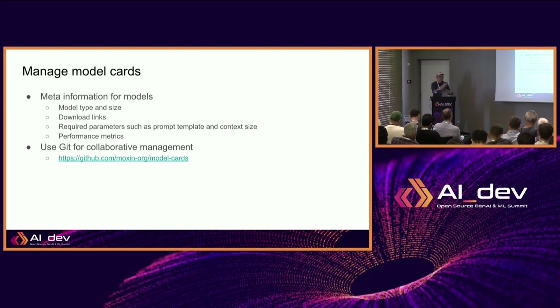We want this to be a more collaborative effort. When people want to run certain models, they can submit a PR to add model support into the model card, so it automatically appears in the Morshing application and everybody can download and run those models.